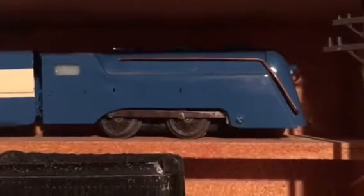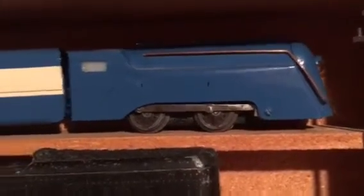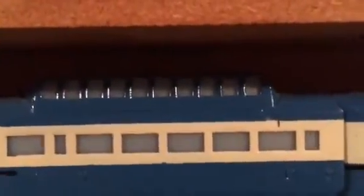This custom one is a blue Commodore Vanderbilt with a double reduction motor with smoke, and a tender made out of M10,000, and a baggage car. If you notice, I've cut some of the windows and opened them up, and then I've closed other ones — a coach, a different coach, a Vista Dome, and the Vista Dome part is